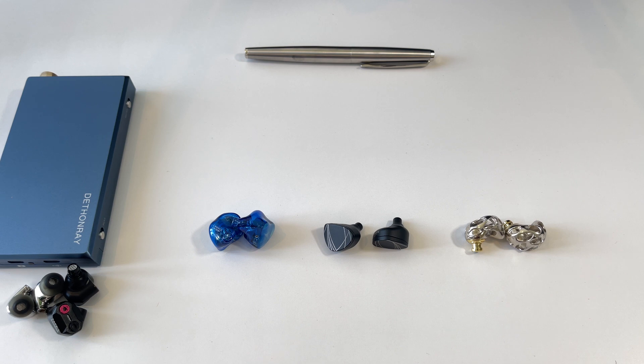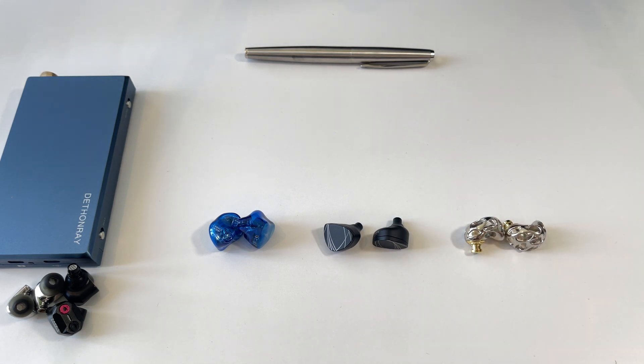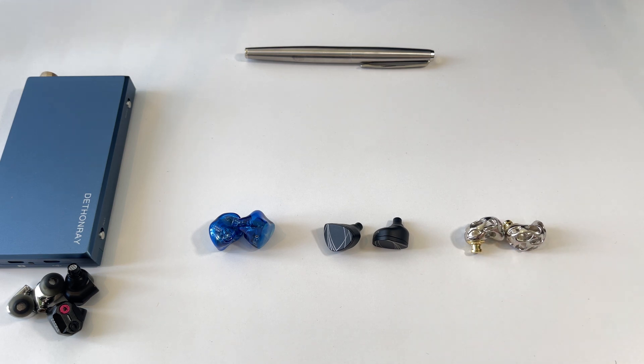Just know that recommendations are going to be based on the way I listen to music, so if you find yourself liking earphones I like, that's probably a good indication you'll agree with my comparisons. The other reason to subscribe: we're giving away one set of earphones every month, at least up to Christmas. This month we're giving away the Blon Prometheus BL-A8. If you're subscribed, you're automatically entered — and we don't have many subscribers yet, so you've got a really good chance of winning.